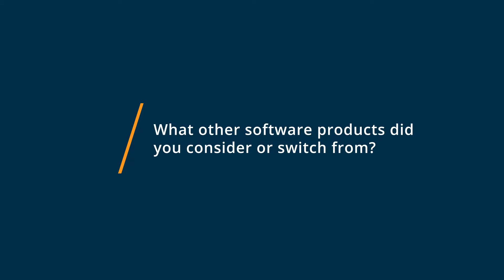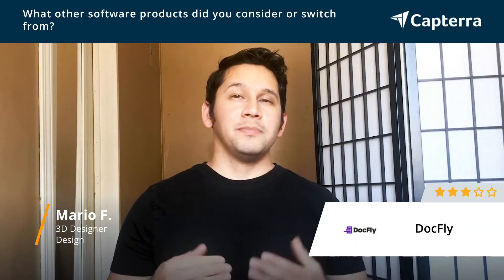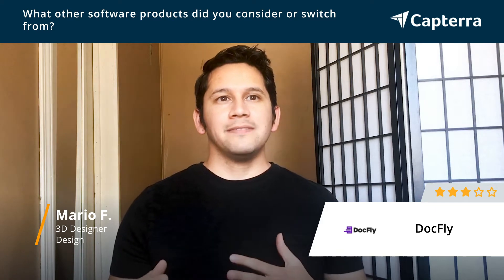Other softwares that we considered in place of Docfly were PDFexpert and CamScanner. PDFexpert didn't work out because it lacks certain features that Docfly has.